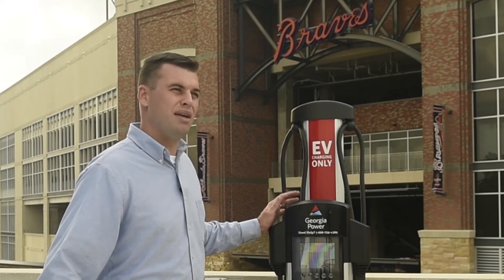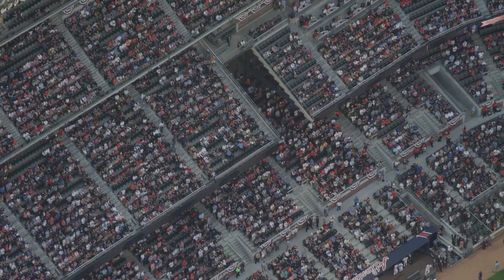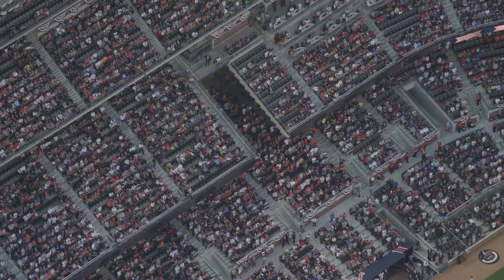What we see is that during game days and events, the average driver is here for two to three hours, and that's enough to get them on their way with a fully charged battery.